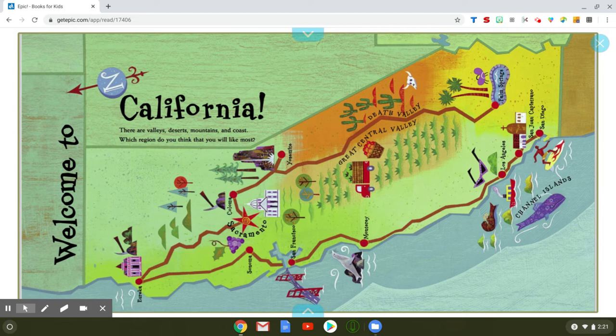Welcome to California. There are valleys, deserts, mountains, and coast. Which region do you think that you would like most? Now in order to read this page you kind of have to tilt your head sideways, and when you do you will notice the whole state of California with all these different areas on the map that we are going to learn about.